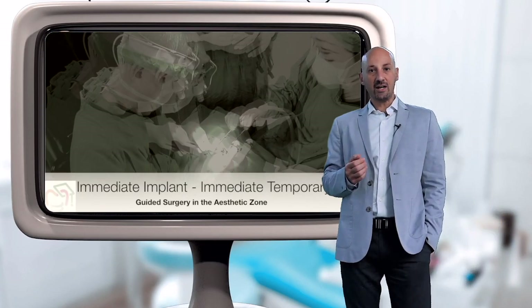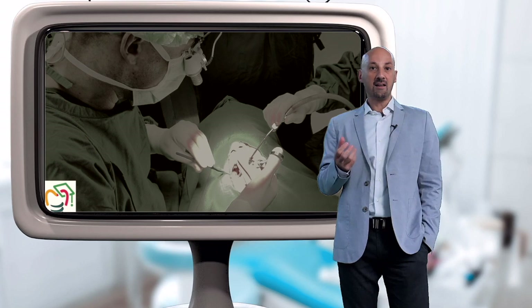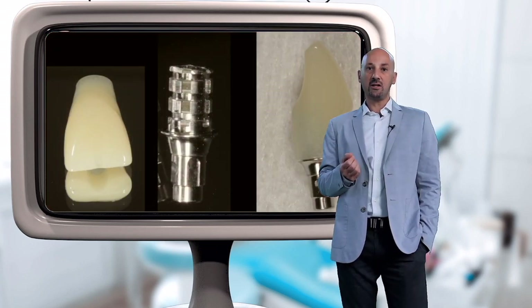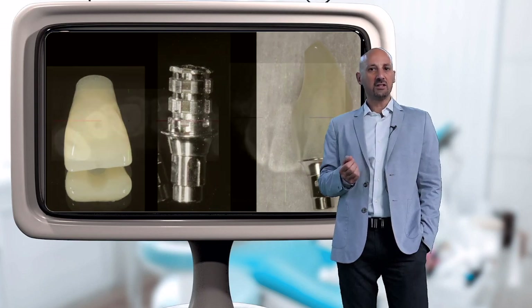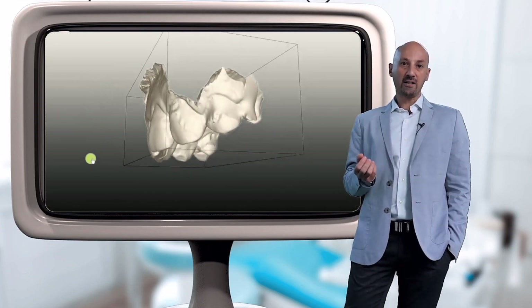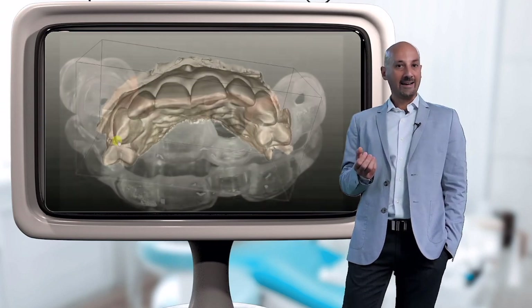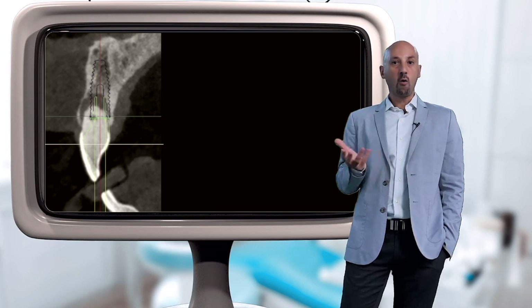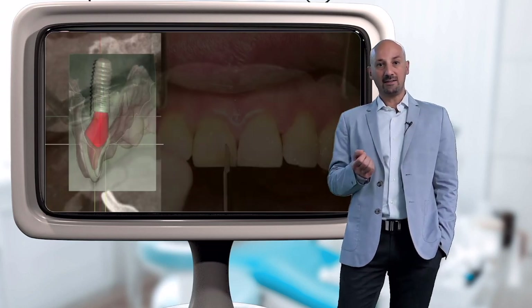Immediate implants are always a challenge, especially when flapless in the aesthetic zone, and our aim is to also place an immediate provisional crown. Could the digital workflow and guided surgery help us streamline the complex procedures involved? Can guided surgery help us overcome certain limitations and risks, or will it introduce new ones?